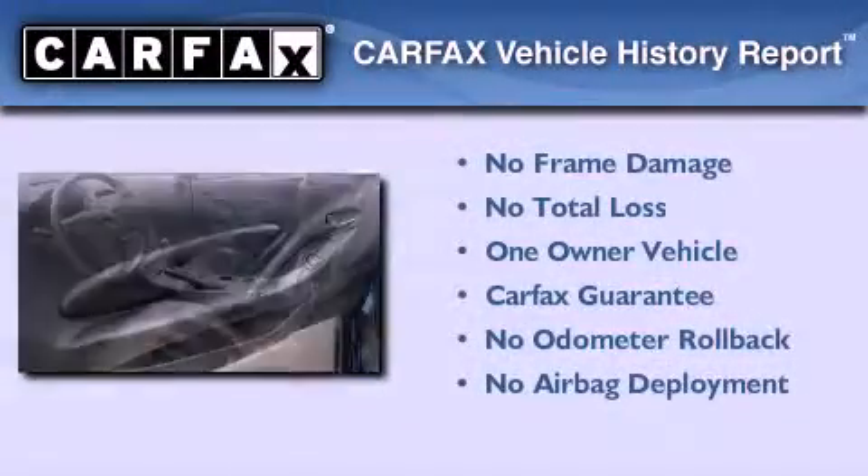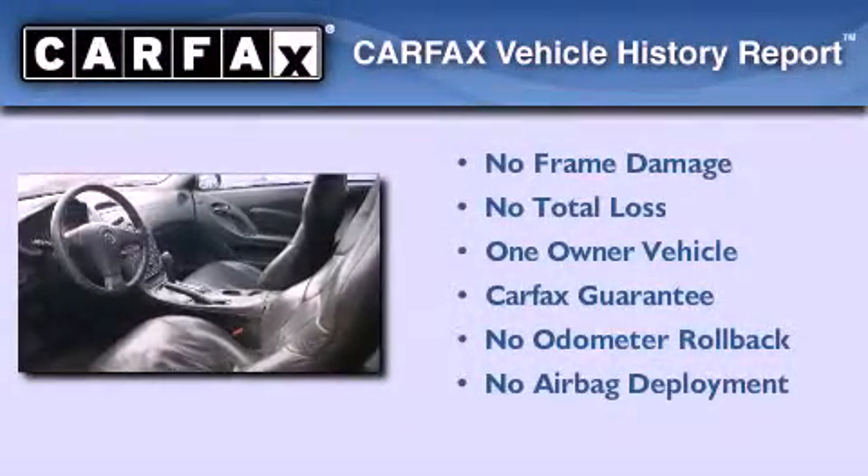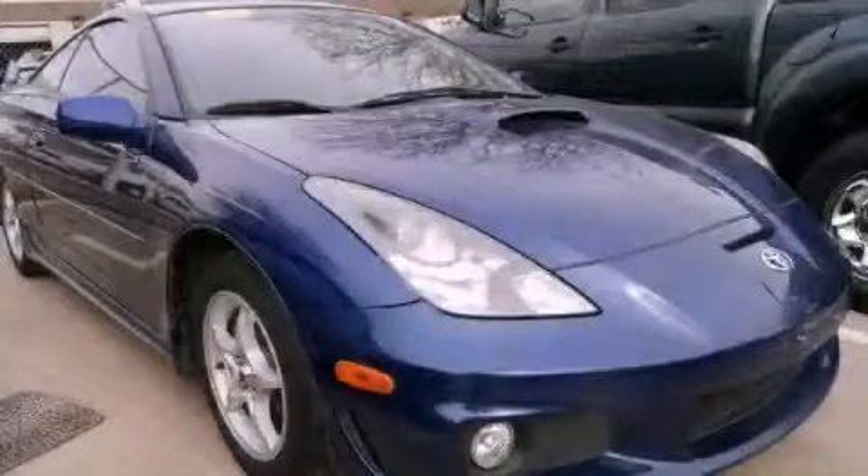This coupe has had only one owner, and it qualifies for the Carfax buy-back guarantee. Please call us today for more information on this great vehicle.